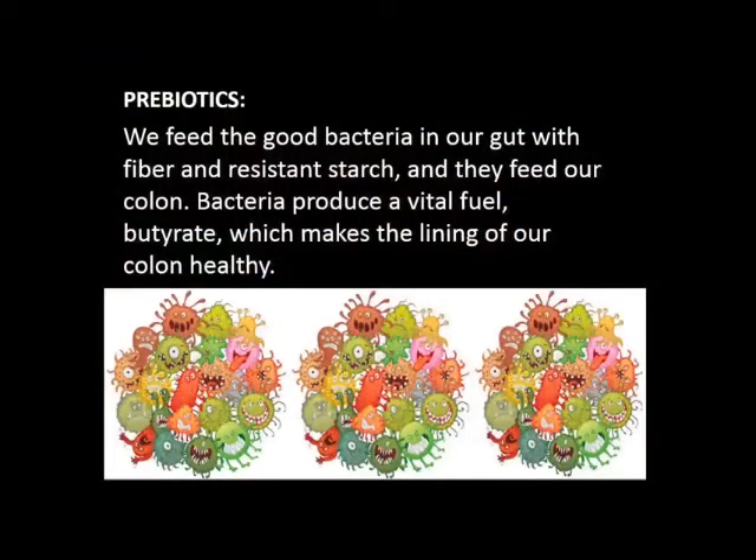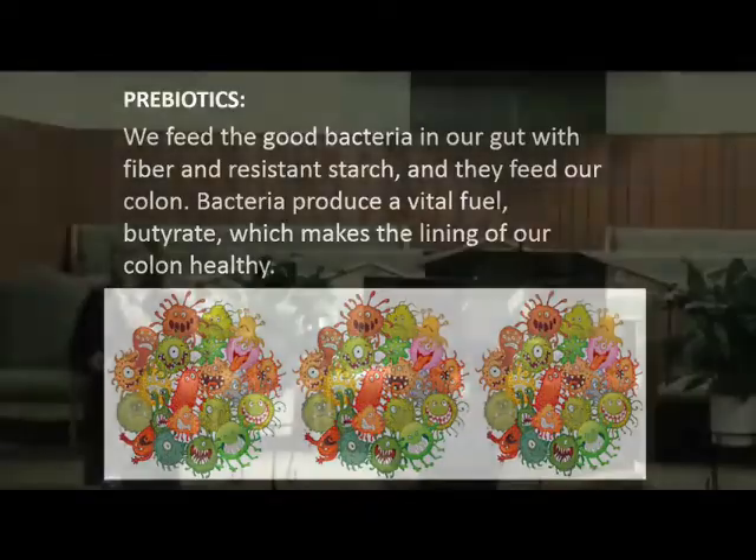When we feed the good bacteria — the kind that we want in our colon — it produces something called butyrate from the fibers that it breaks down. And it gives us a healthy colon lining that helps prevent inflammation and helps prevent colon cancer. Those are real concerns today. A lot of people have colon problems. Just by feeding that gut bacteria, it produces this substance that's very healthy for us.